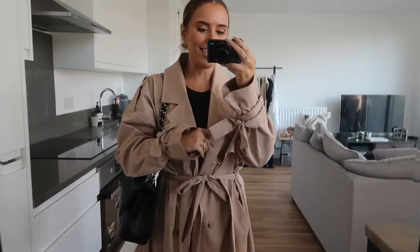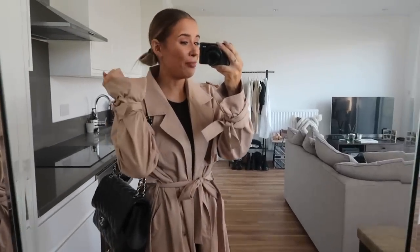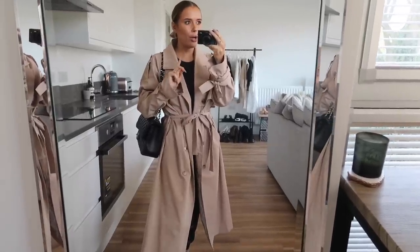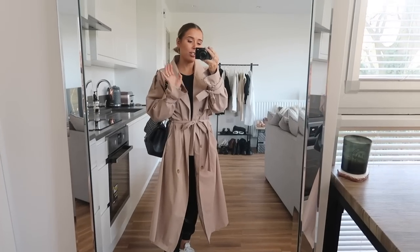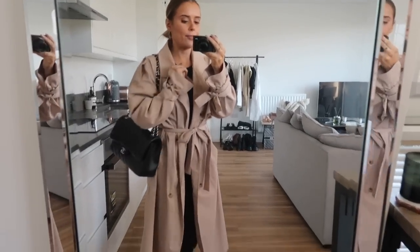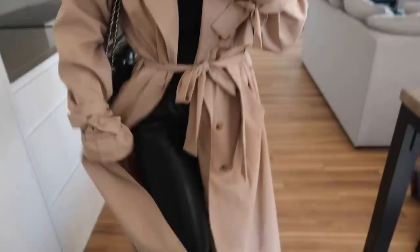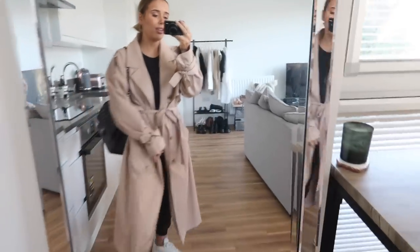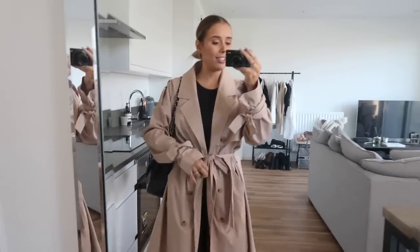Good morning everybody, this is what I am wearing today, it is Tuesday. I'm about to go and have my hair done because it needs a tone. I've just finished filming a date night outfits video. This is an adaptation of the last outfit from that video because if I change I am going to be late. So I have my In The Style trench coat, a Zara body underneath, my Zara leather joggers, Air Max trainers because they're the comfiest thing I own, and then my Chanel bag to pull it all together.